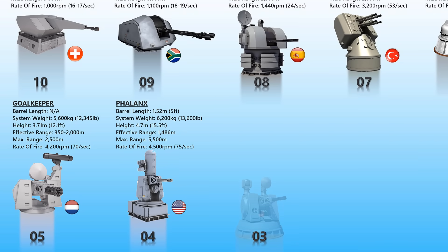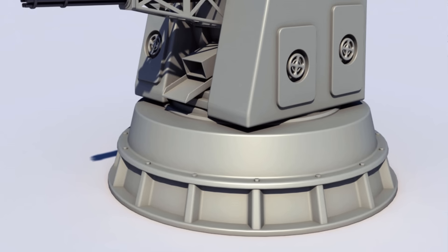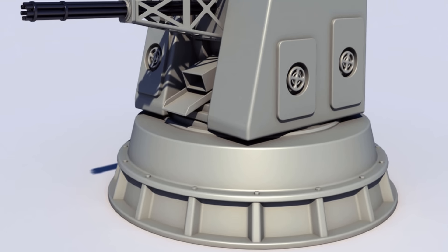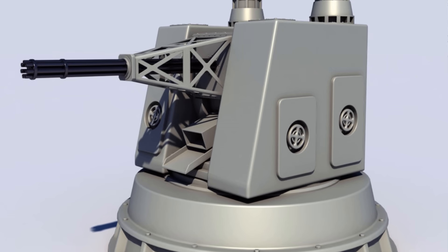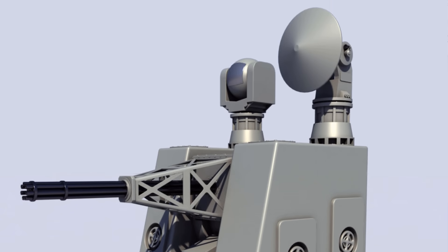Type 730 or 1130. The Type 730 is a Chinese 7-barreled 30mm Gatling gun CIWS mounted in an enclosed automatic turret and directed by radar and electro-optical tracking systems. It is found on the Chinese aircraft carrier Liaoning. Though externally similar to the Dutch Goalkeeper in appearance, it is thought to operate indigenous radar and optical systems. The newer Type 1130 appears to be an evolution of the Type 730, equipped with a new 11-barreled gun with an increased rate of fire. Reports state it could fire at a rate of 10,000 rounds per minute.